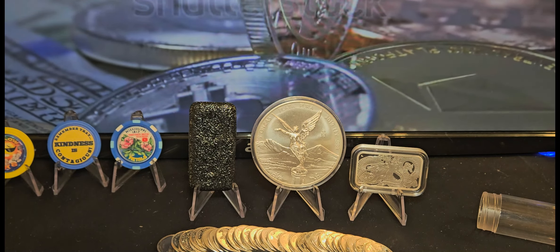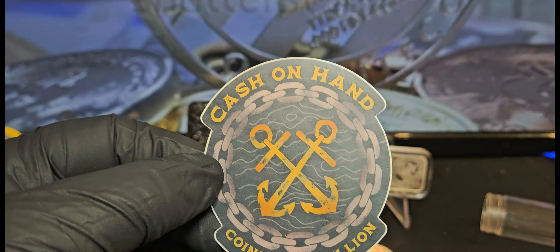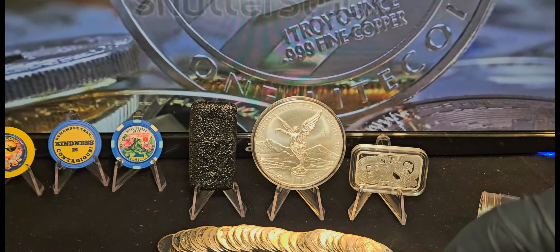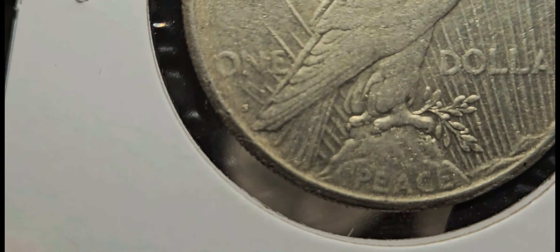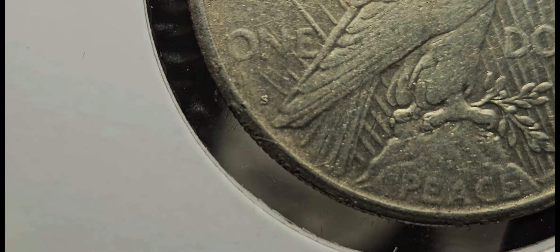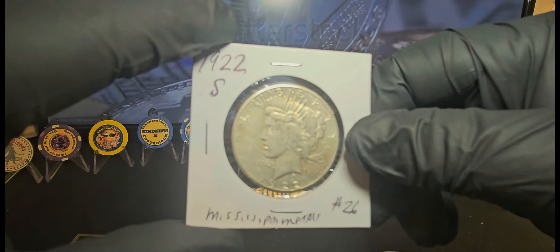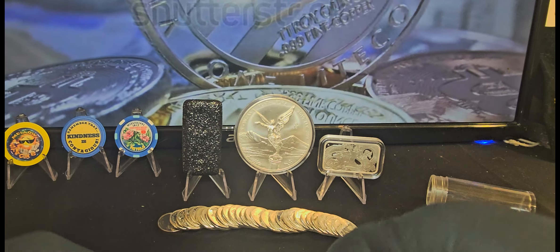The next thing I got was from Cash on Hand. I had a really good experience and ended up winning two or three things in his auction. The first thing I got was a 1922-S Peace dollar — let's see if we can find that mint mark. There it is right there, the S mint mark. It's in pretty decent condition and I'm happy with that.